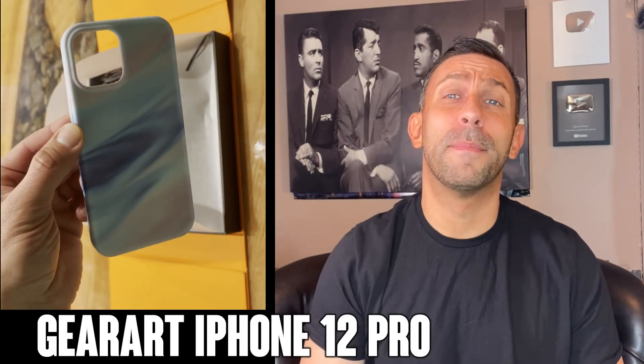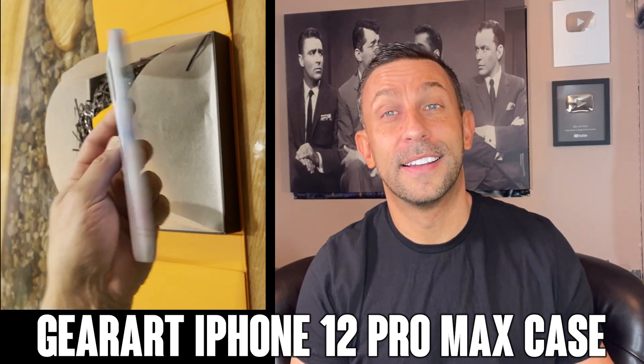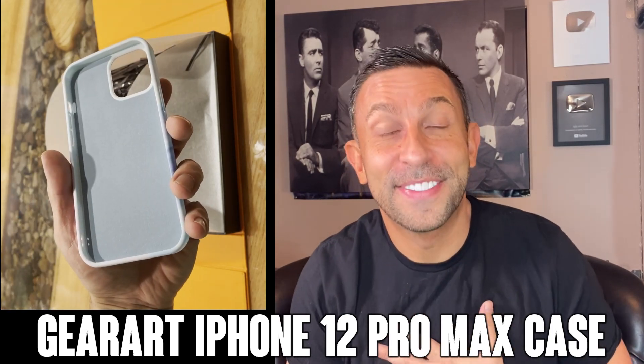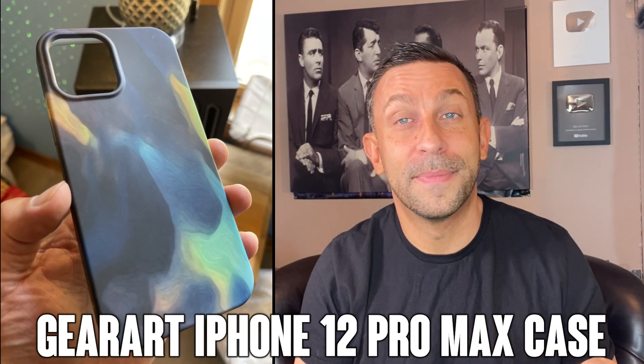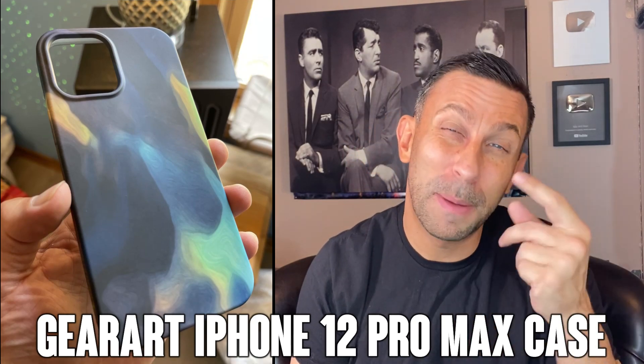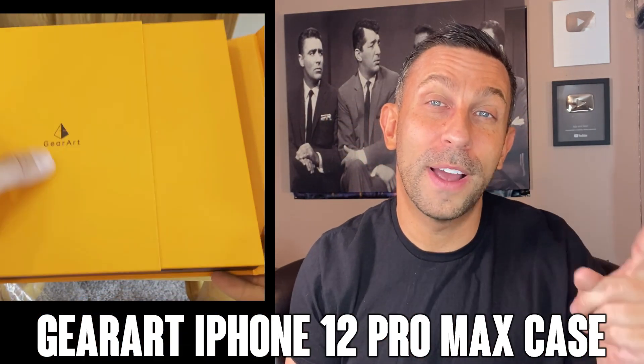I gotta tell you, Gear Art makes some of the best cases on the planet. You're gonna dig their products, you're gonna love them. So let me show you the details, show you some up-close, tell you the different options that are available, and let's go ahead and kick it off right about now.